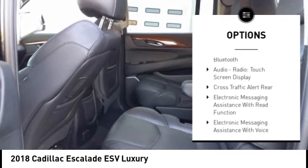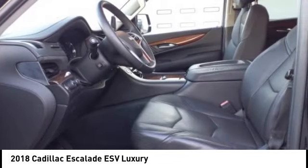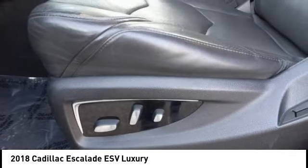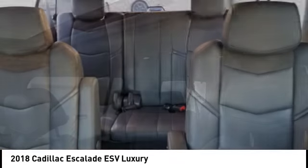Power Windows with Safety Reverse, Emergency Braking Preparation, Remote Engine Start, Running Boards, Active Grill Shutters, Stability Control, Front Suspension Type Strut. Come see the car for yourself.